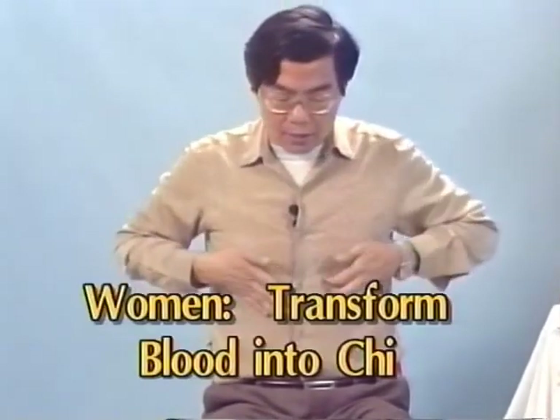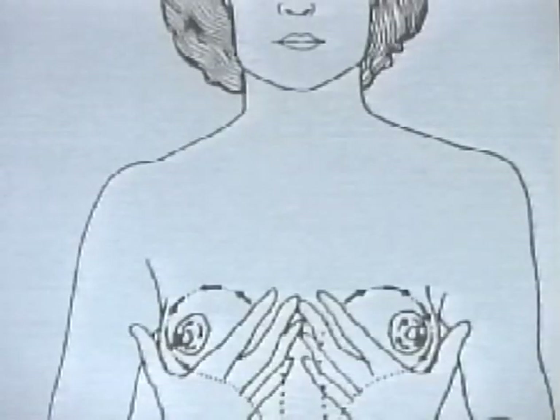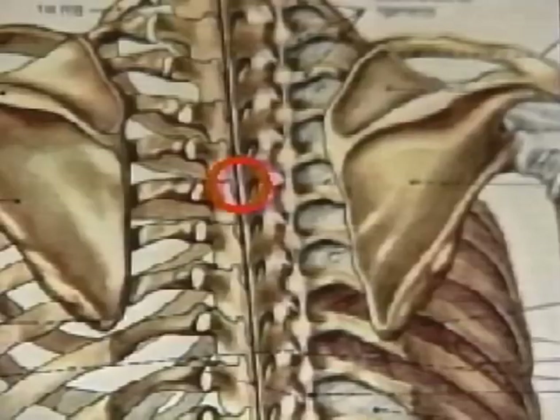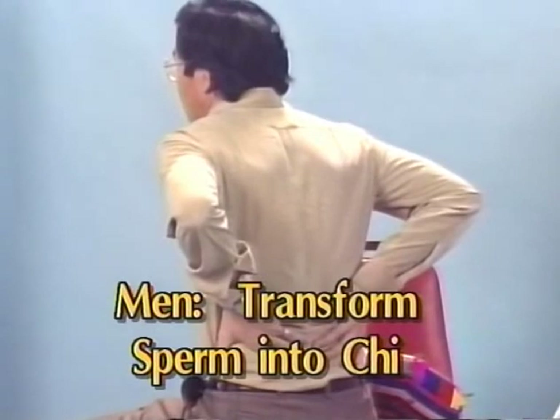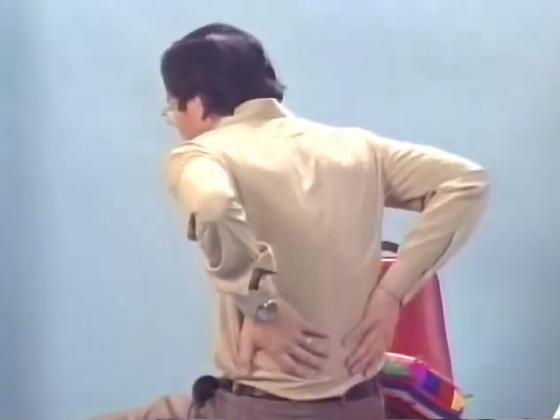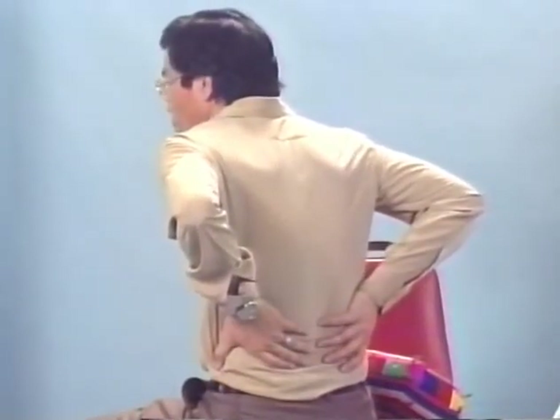Next, we want to establish the sexual energy. Rub your hands warm. Women: massage the breast by dispersing the energy outward and then drawing it back — 9, 18, or 36 times — making a connection with the heart and the back of the heart. Then massage the hands warm and massage the kidney. Shake about nine times, rest and hold for a while, then shake again nine times and hold.